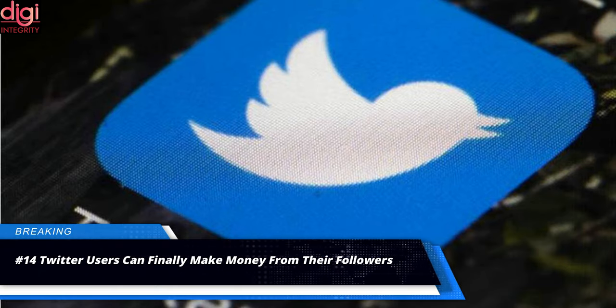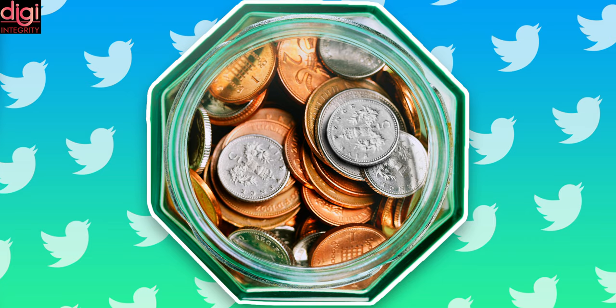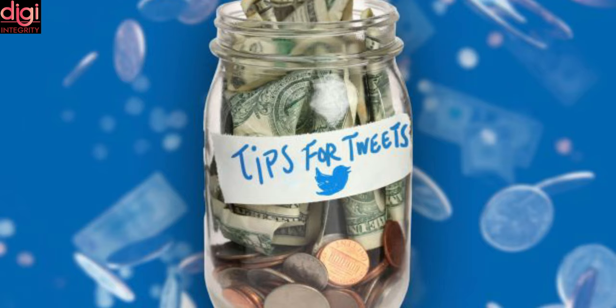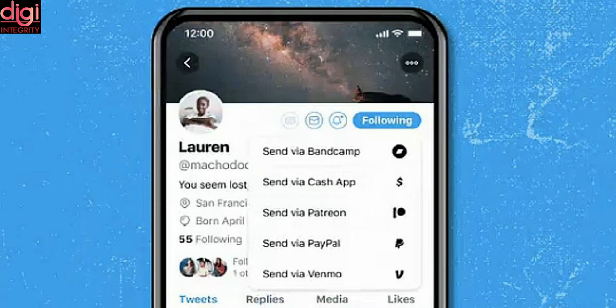Twitter has announced the introduction of a new feature called Tip Jar, which brings the ability for Twitter users to send each other money on the platform without needing to go through a more elaborate money transfer process. The feature is only being tested right now, so it is some time away from a wide global rollout. The platform has not clarified on what basis users are being selected for the trial, but the selection is most likely being done on a random basis.